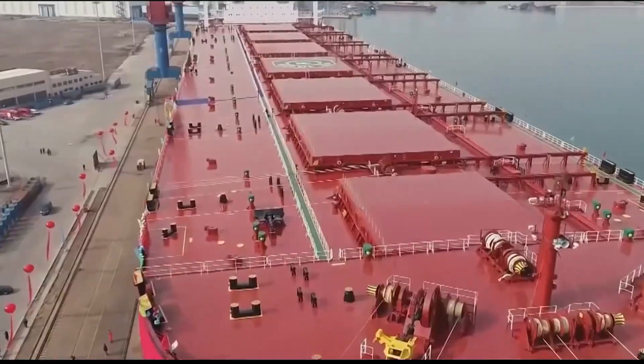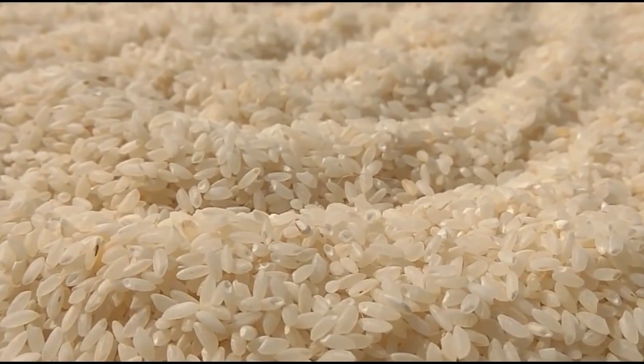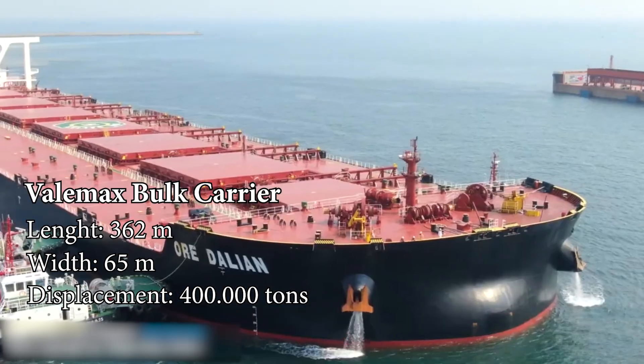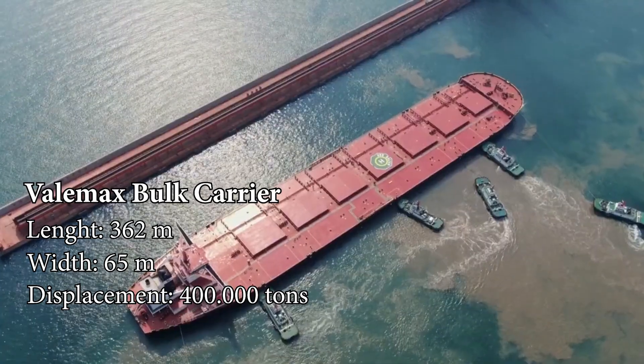Similarly, the largest bulk carrier — designed to transport large quantities of unpackaged bulk cargo like grains, coal, and sand — is the ValeMax bulk carrier, with a length of 362 meters, a width of 65 meters, and a maximum cargo capacity of 400,000 tons.